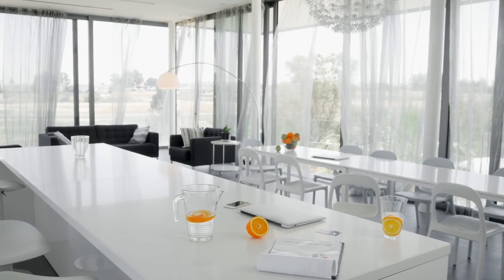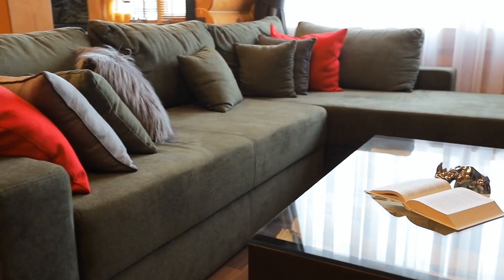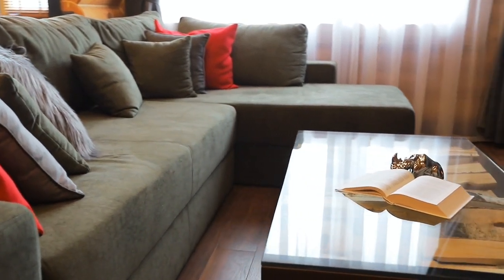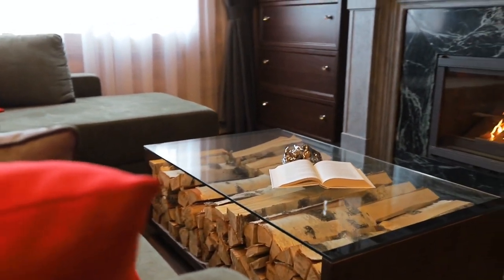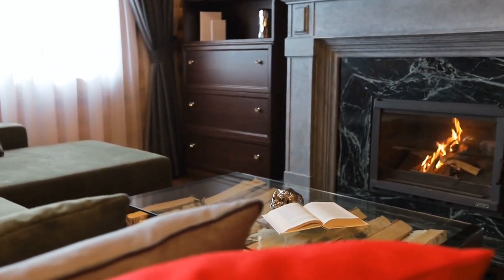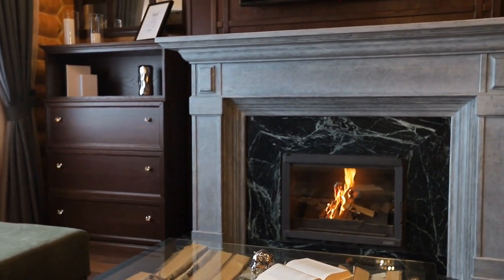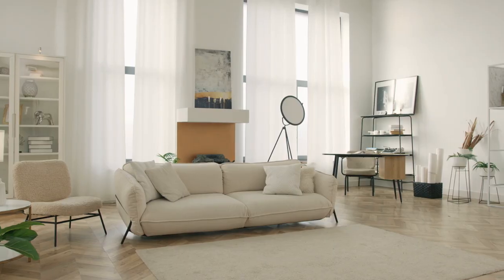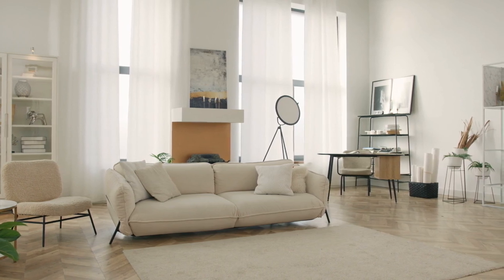Finally, don't forget to choose the right curtain rod and fixtures for your living room curtains. We hope this video has been helpful in guiding you through the process of choosing the perfect curtains for your living room. Remember to consider your needs, the style of your living room, the length and width of your curtains, the fabric and color, and the final touches. With these tips in mind, you're sure to find the perfect curtains that will enhance the look and feel of your living room for years to come.